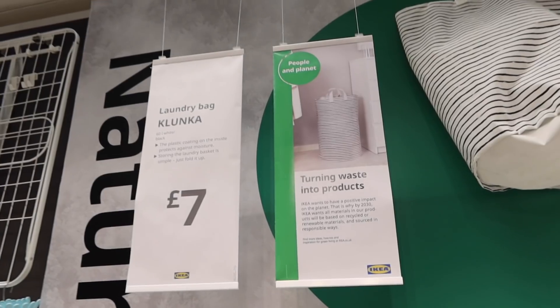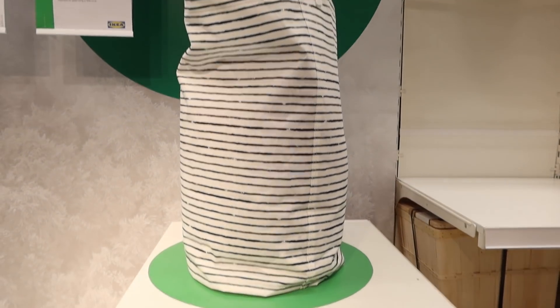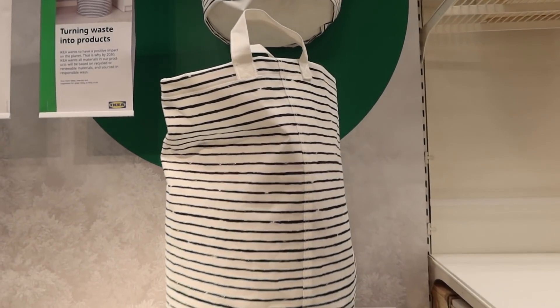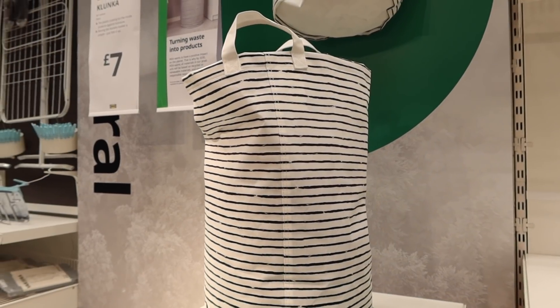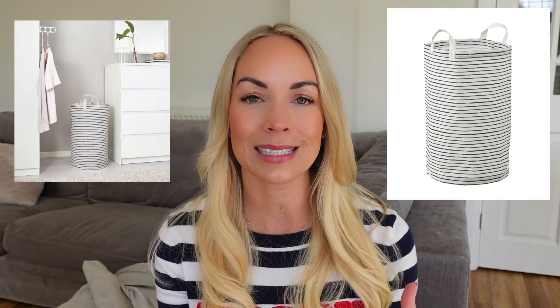Next I wanted to show you this new laundry bag in Ikea, only seven pounds. It's a stripy canvas bag, just like the ones we have at home that people ask about all the time — ours were originally from Next and definitely more expensive. Canvas is great because they're easy to carry, you can shove them into a wardrobe, and if they start to smell you can just chuck them in the washing machine.